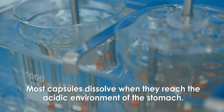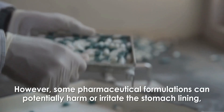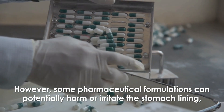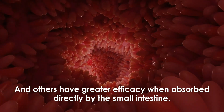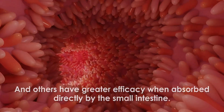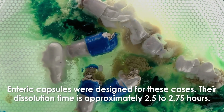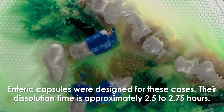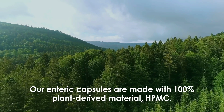Most capsules dissolve when they reach the acidic environment of the stomach. However, some pharmaceutical formulations can potentially harm or irritate the stomach lining, and others have greater efficacy when absorbed directly by the small intestine. Enteric capsules were designed for these cases. Their dissolution time is approximately 2.5 to 2.75 hours. Our enteric capsules are made with 100% plant-derived material: HPMC.